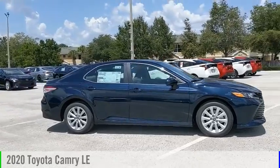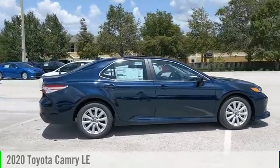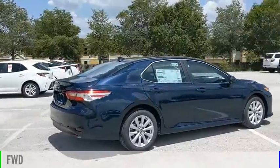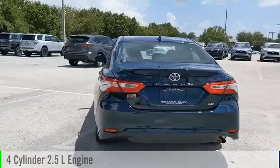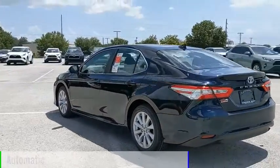Take a ride in the 2020 Camry. This vehicle is powered by a front-wheel drive, four-cylinder, 2.5-liter engine, and comes with an automatic transmission.